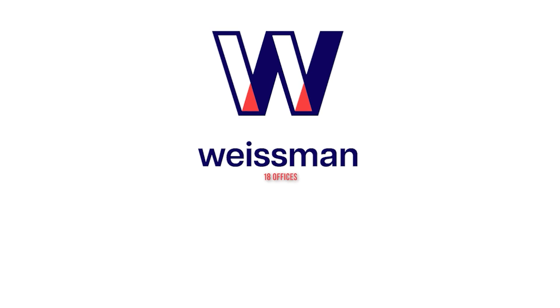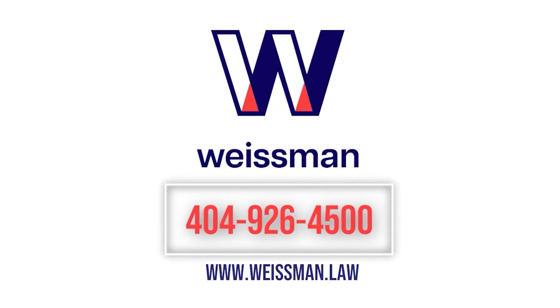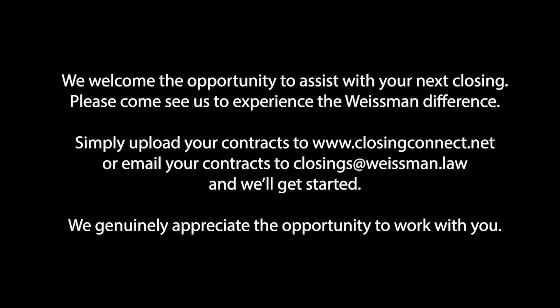I hope this episode of Safe Real Estate has been beneficial. If you simply follow these steps, we should all stay out of trouble on this issue. Great to see everyone. Please continue to tune in. Bye now. See you next time.